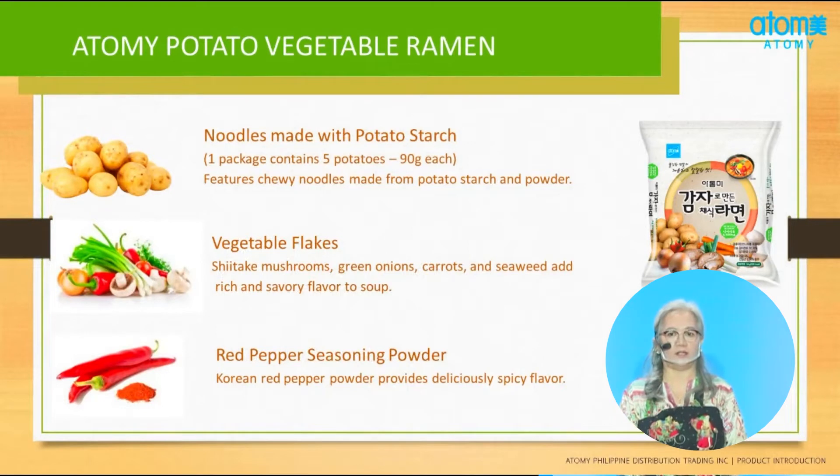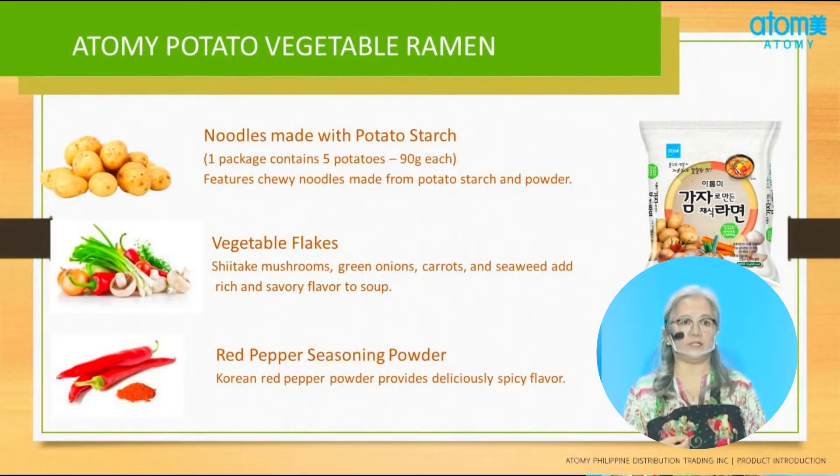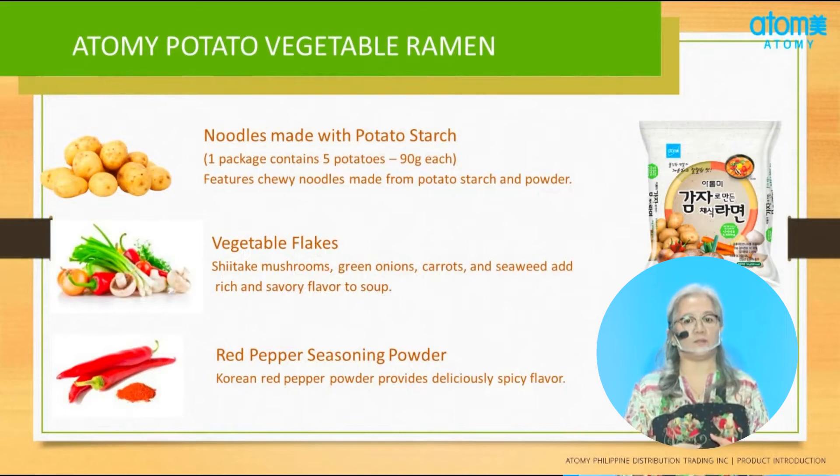Potato is a good source of fiber, which can help you lose weight by keeping you full longer. That is why when we eat our Potato Ramen, we do not easily feel hungry — because of the fiber in our potato. Fiber can help prevent heart disease by keeping cholesterol and blood sugar levels in check. The fiber found in potatoes is a special type called resistance starch, which is what keeps people feeling full for longer.